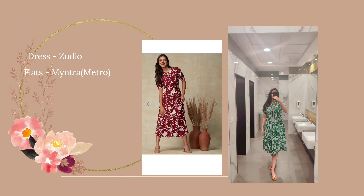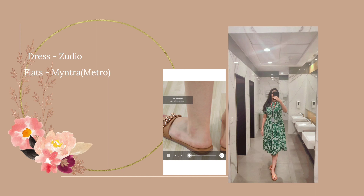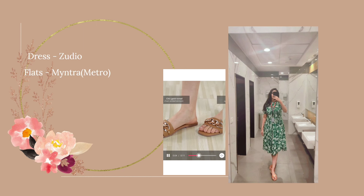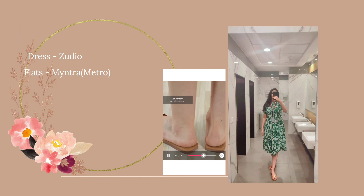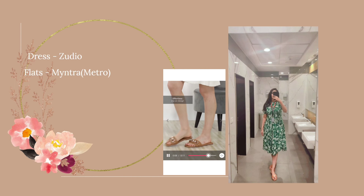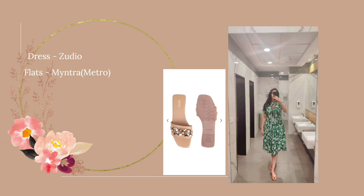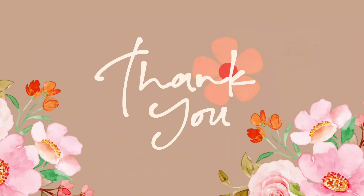Let's talk about the footwear. This is a peach color flat with golden details on it. I purchased this from Myntra and the brand is Metro. The price for this one is 1094. I have provided all the links of the outfits and similar outfits discussed in this video in the description section, so you can check out from there.